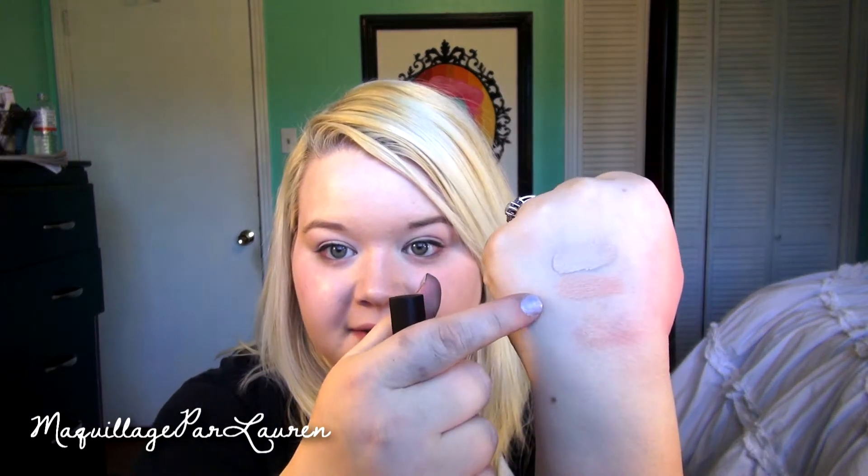I also got another e.l.f. concealer — it is in the color Ivory. Comparing the two, this one is the stick concealer and the other is the liquid concealer. They're both in the color Ivory, but as you can see, this one is much more yellow and a little deeper, and this one has more of an orangey salmon color. I think the salmon one might be a better one for under my eyes, to cancel any darkness. I would definitely say these are pretty different colors for both being Ivory.